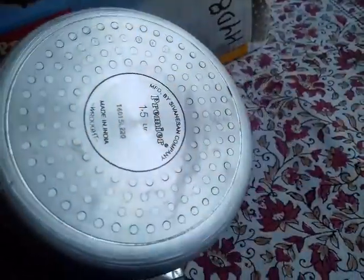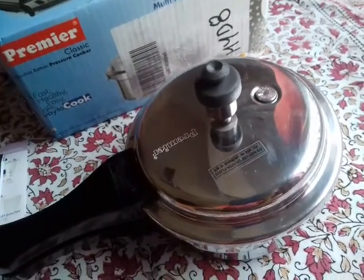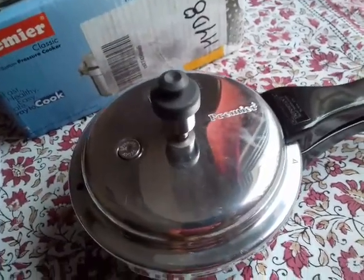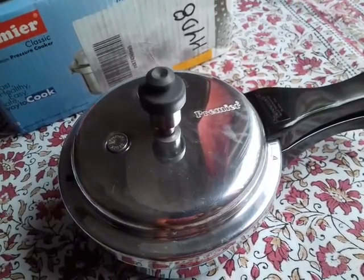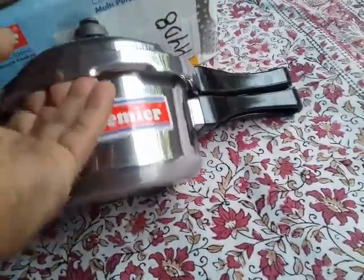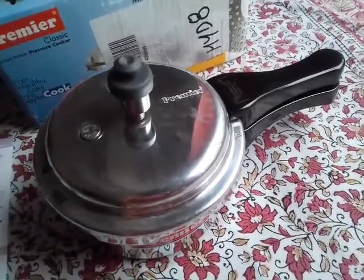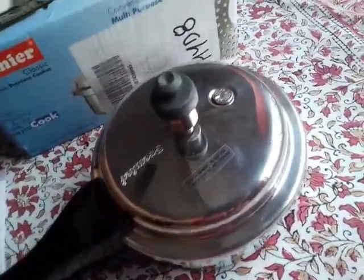The negative part of this pressure cooker is that it does not carry any ISI, UL, or C mark certification. However, considering the Premier brand, you can still go for this pressure cooker. Another point is that a 1.5 liter Premier pressure cooker — the same model but without the induction base — has been used in my friend's house for the last four years and it is working fine. My friend's opinion is that it is a very good pressure cooker.